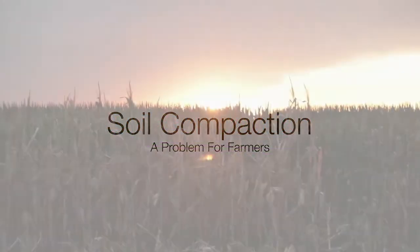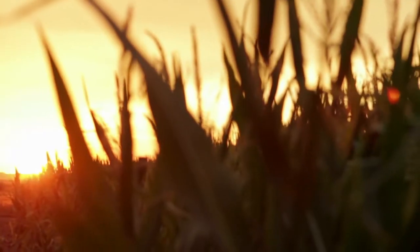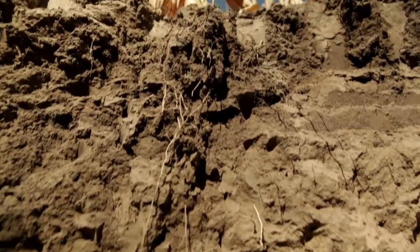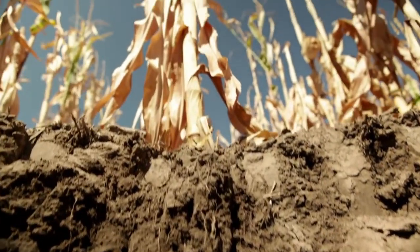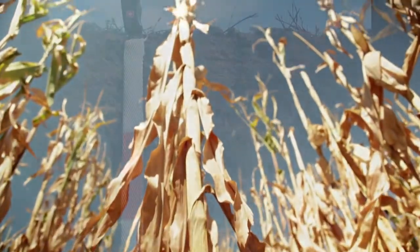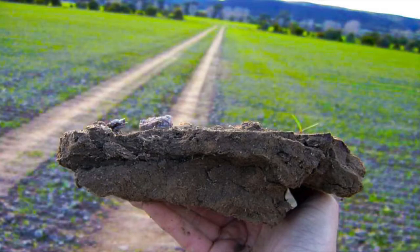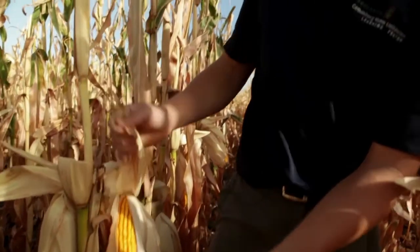Soil compaction is a problem for the world's farmers. It is defined as the pressing of soil that removes pores, eliminating water and air holding capacity. This tightens the soil structure. Soil structure is important because it determines the ability of the soil to hold and conduct water, nutrients, and air necessary for plant root activity.